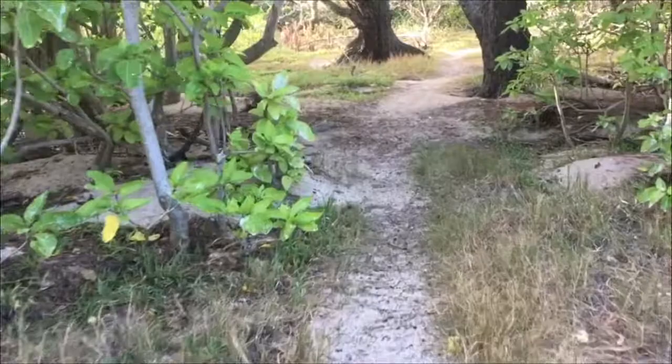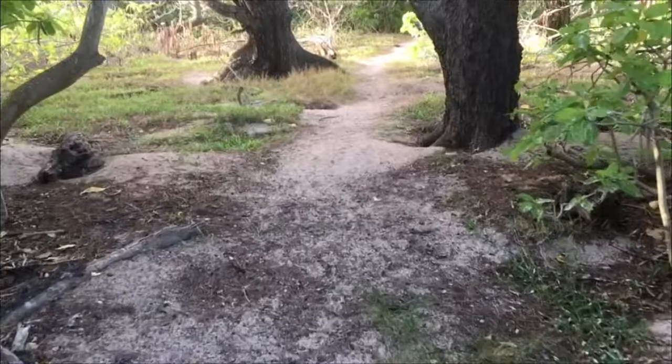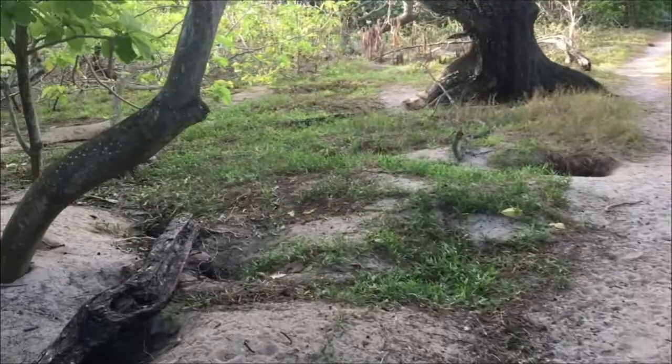We also see some burrows from the shearwaters, or mutton birds. They make their nests in the roots of the trees, which is kind of crazy — you see them all on the ground in their little burrows at nighttime, and you have to be careful not to trip over them.